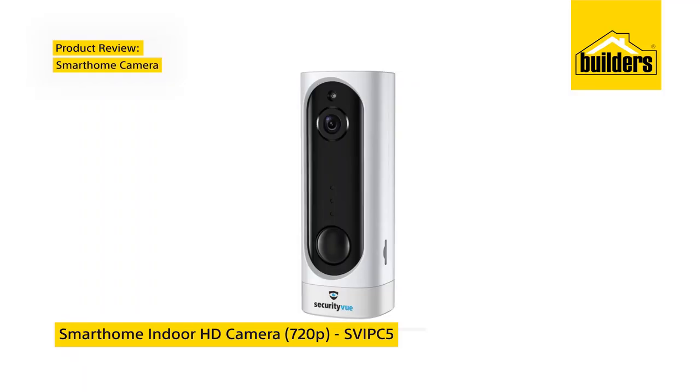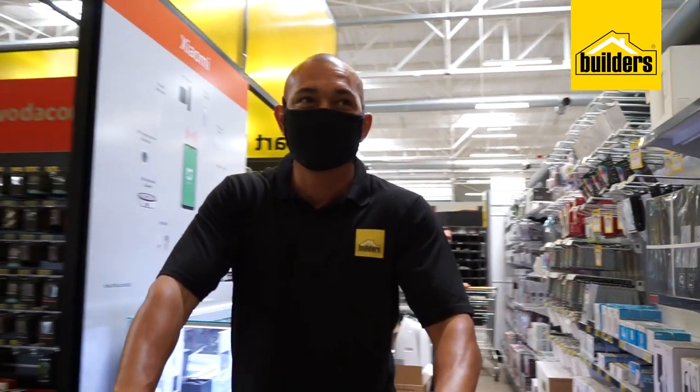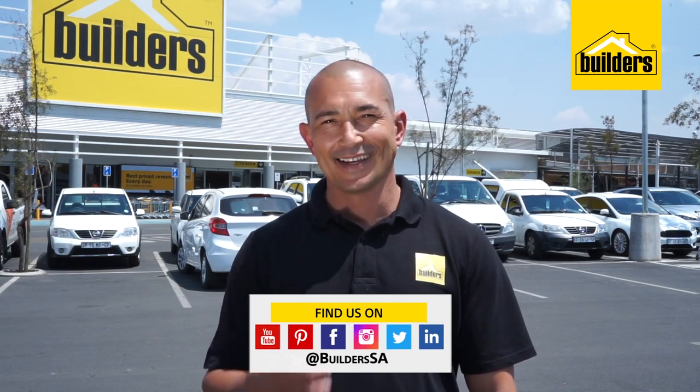Smart Home Indoor HD Camera 720p. I love the fact that there are so many products to choose from. For more information on products like these and others, visit our website. Get to Builders, get it done.